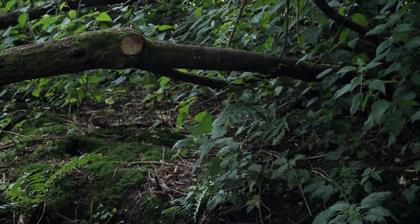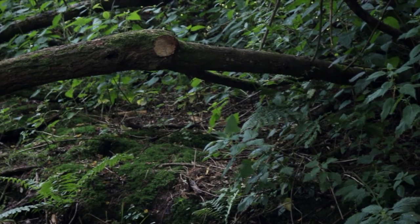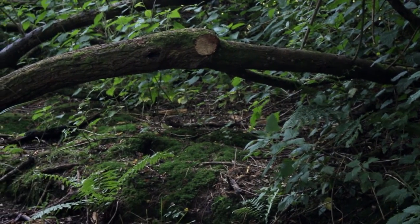The heron lands in front of them. Let's hide behind this fallen sweet chestnut tree. This is so cool. Let's hope we don't give it a fright.